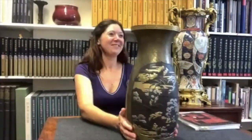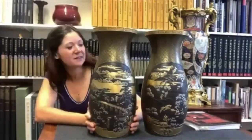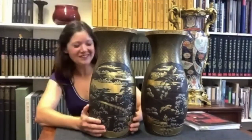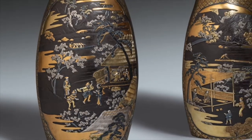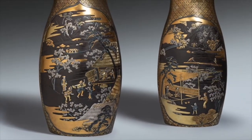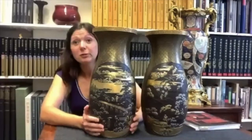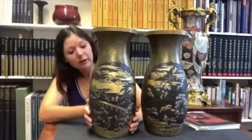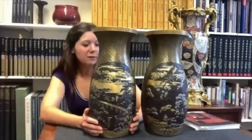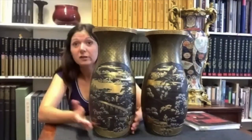It's a shame I have only one here to show you. It shows quite a typical Japanese scene of people enjoying picnics under cherry blossoms, and they are really wonderful pieces. In iron, silver, and gold, it would have really taken hours and hours to produce them.